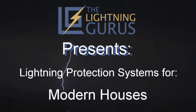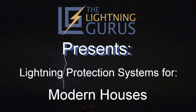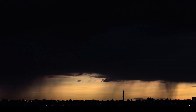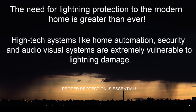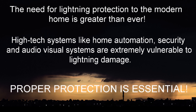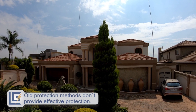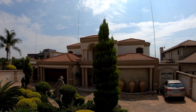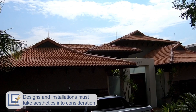The Lightning Gurus presents: Lightning Protection for Modern Houses. The need for lightning protection in the modern home is greater than ever. High-tech systems like home automation, security, and audio-visual systems are extremely vulnerable to lightning damage, making proper protection essential. Many homeowners receive poor advice and install lightning protection systems that simply don't work, or the system pays no attention to the building's aesthetics.